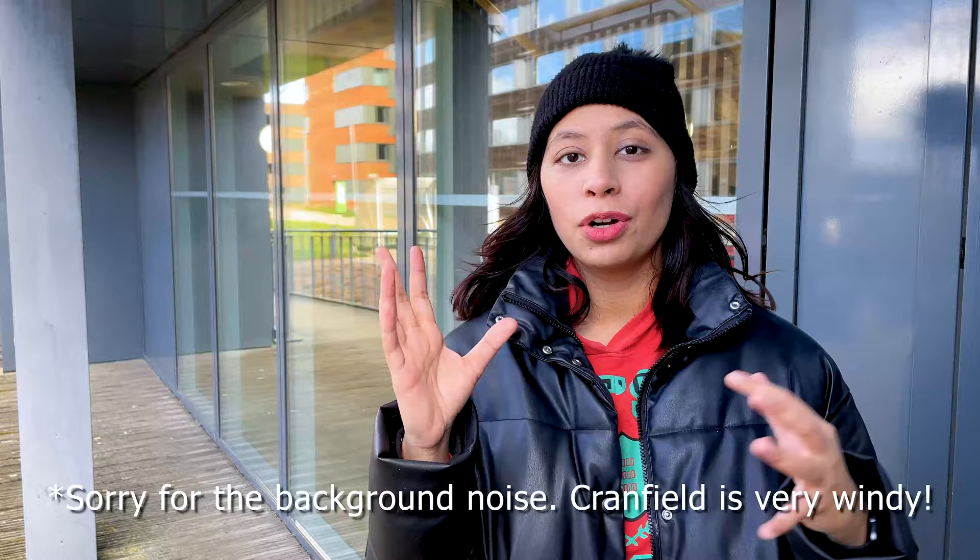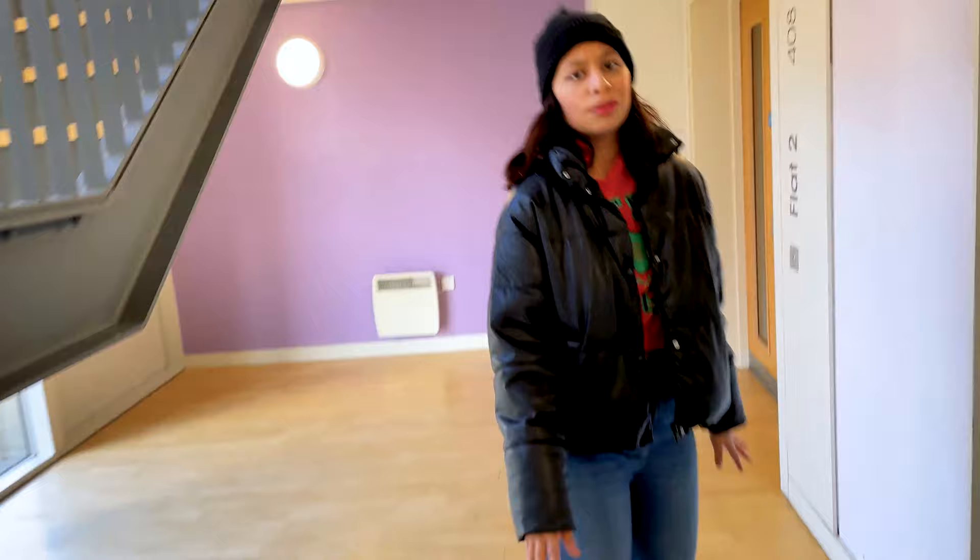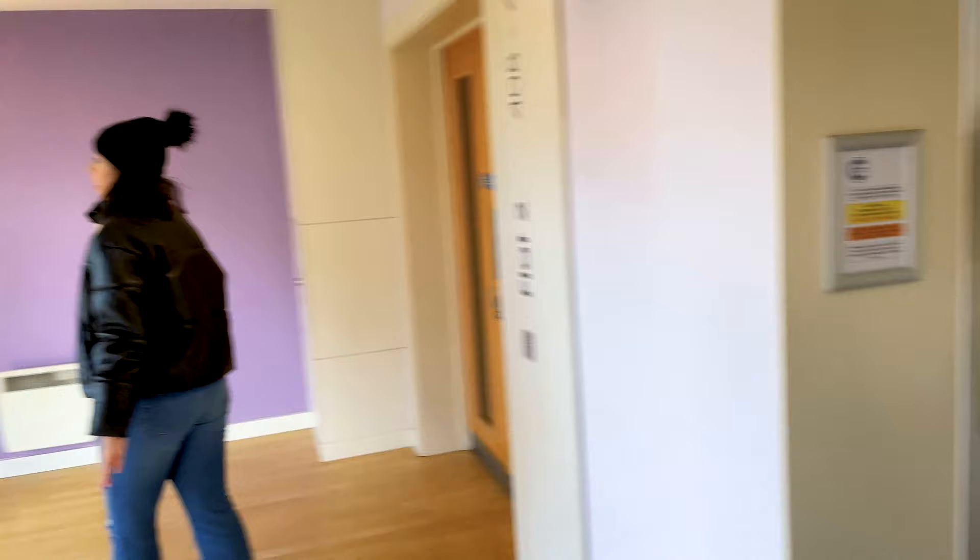Welcome back to my YouTube channel. In today's video we are going to be doing Shilva Hall, which is part of the continuous series of accommodation tours like the Grand Field. This is the ground floor and there is a lift here — I think Manchester didn't have one. This floor is on the sixth floor, I think.